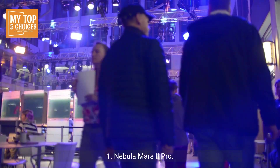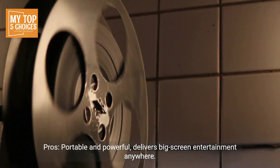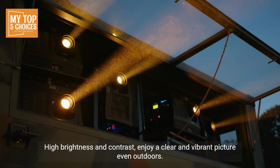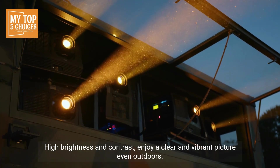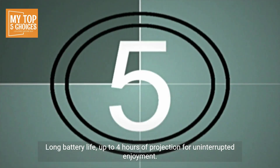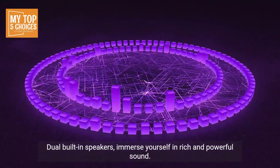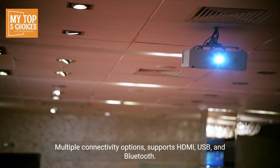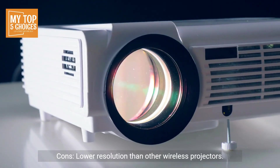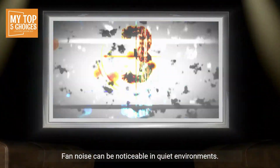One, Nebula Mars 2 Pro. Pros: portable and powerful, delivers big screen entertainment anywhere. High brightness and contrast — enjoy a clear and vibrant picture, even outdoors. Long battery life, up to four hours of projection for uninterrupted enjoyment. Dual built-in speakers immerse yourself in rich and powerful sound. Multiple connectivity options — supports HDMI, USB, and Bluetooth. Cons: lower resolution than other wireless projectors. Fan noise can be noticeable in quiet environments.